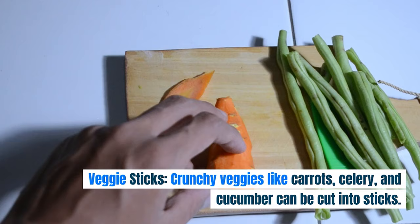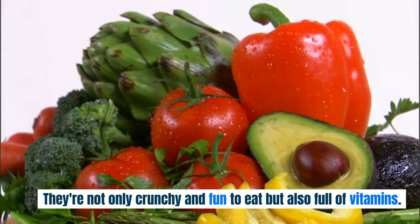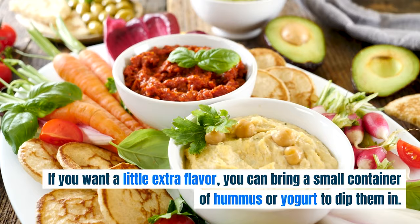Veggie Sticks. Crunchy veggies like carrots, celery, and cucumber can be cut into sticks. They're not only crunchy and fun to eat, but also full of vitamins. If you want a little extra flavor, you can bring a small container of hummus or yogurt to dip them in.